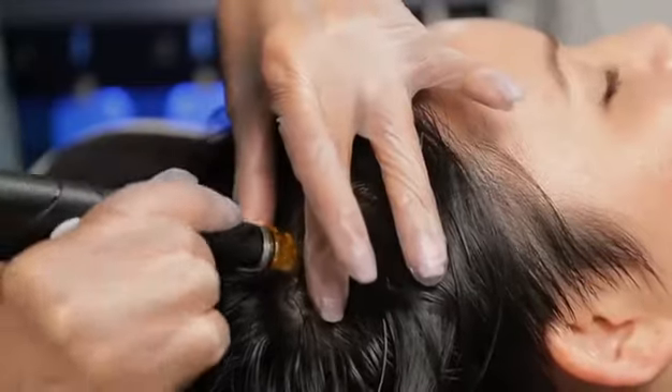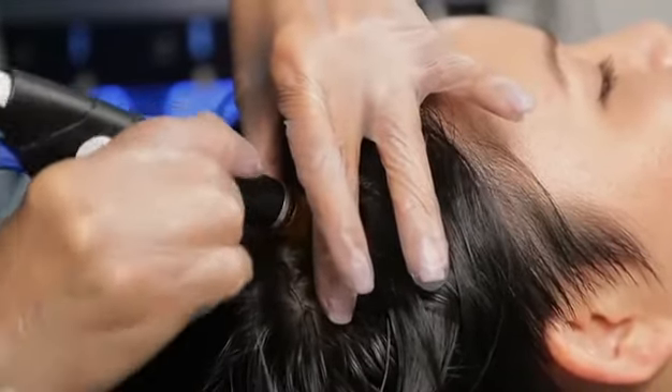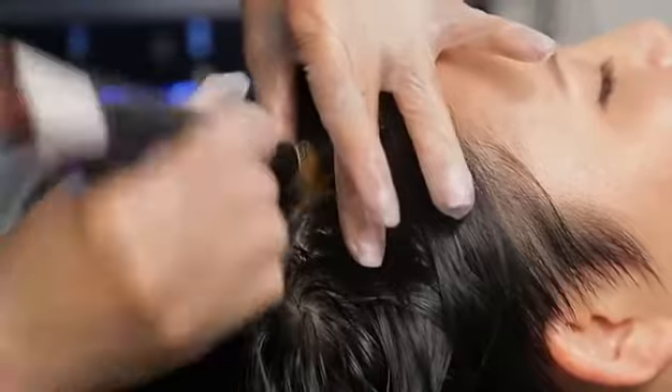Step two of the in-office treatment stimulates and nourishes the scalp with the Hydrafacial Keravive Peptide Complex Solution.